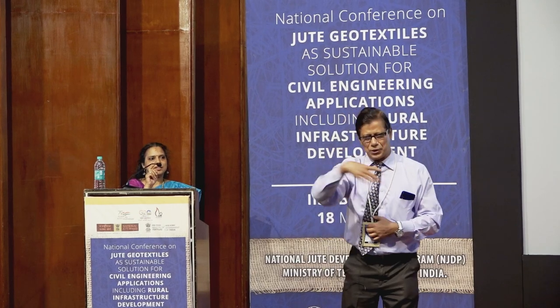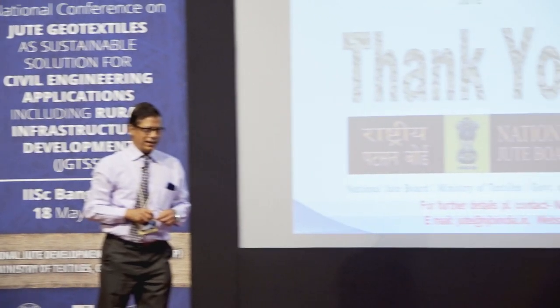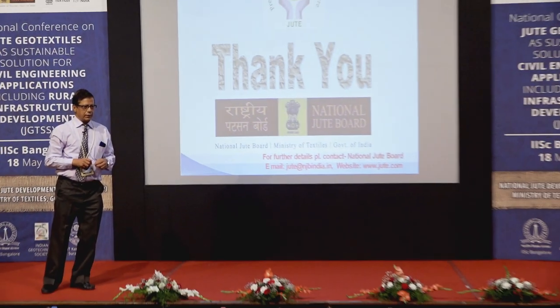Further discussion invited during lunch time. To see these applications, one has to visit the Tehri area and Ganga-Bhagirathi configuration where all these things are used, and also the BRO application in the Ladakh area.